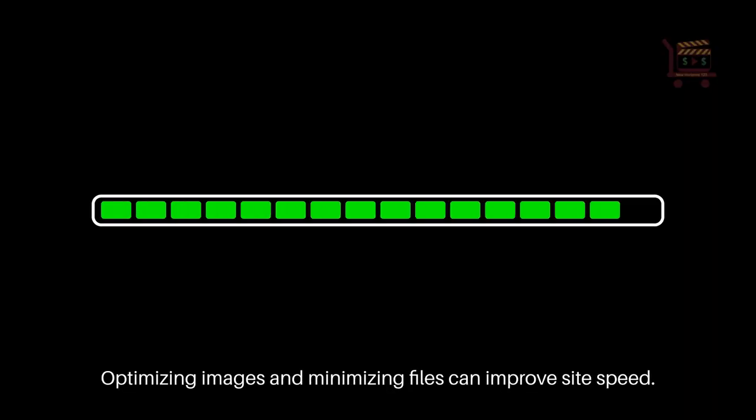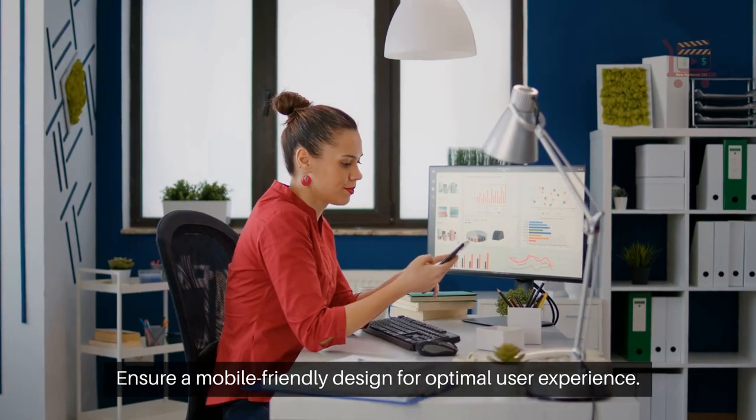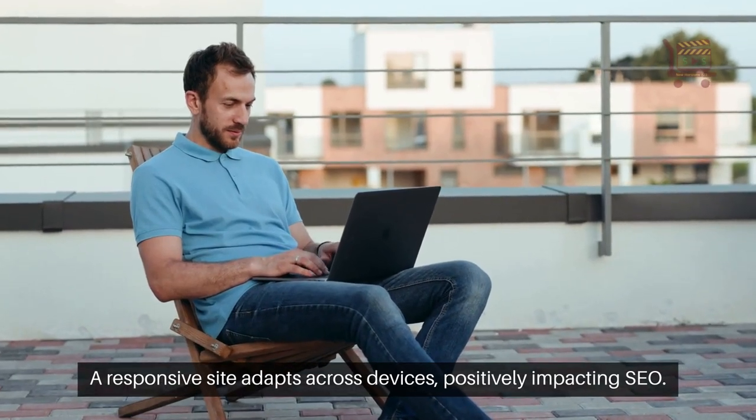Optimizing images and minimizing files can improve site speed. A faster website attracts users and signals reliability to search engines. Ensure a mobile-friendly design for optimal user experience — a responsive site adapts across devices, positively impacting SEO.